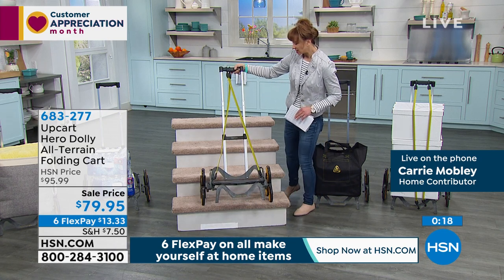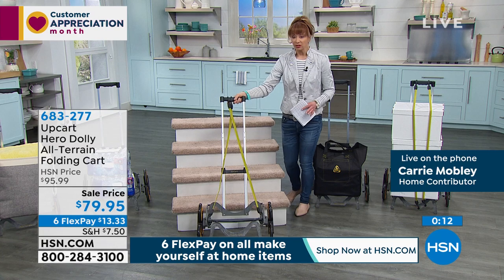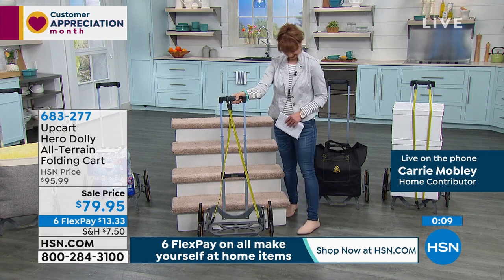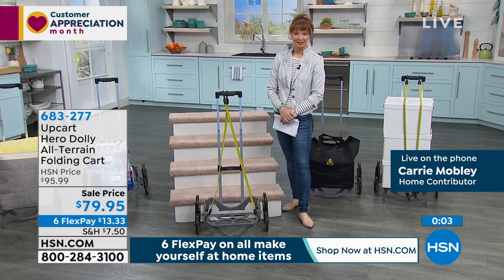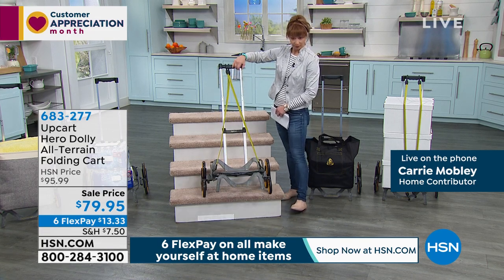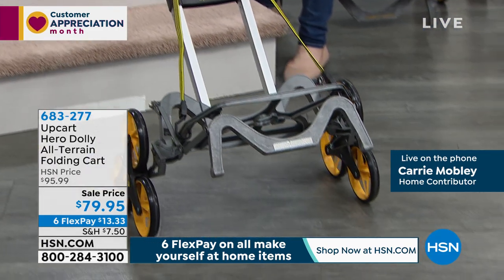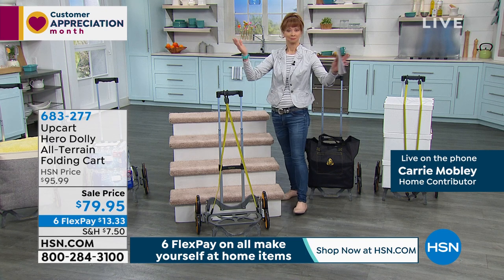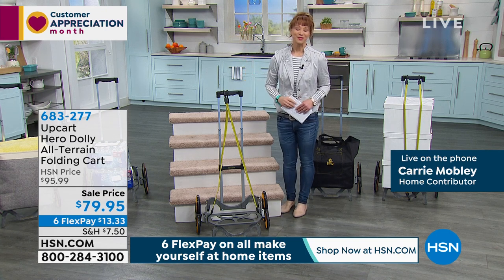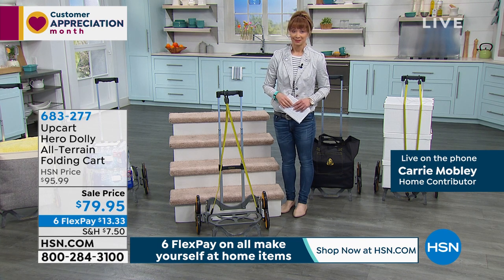Even with all this demonstrating I don't feel like I've broken a sweat — it really is a nice tool to have. Take your independence back. People can't come over to help you as much right now, so how are you going to get your items up and downstairs? This is a great way to take care of yourself without depending on others. And it comes fully assembled — hallelujah! Thank you, Carrie, for joining us tonight — best to you and the family, be safe.